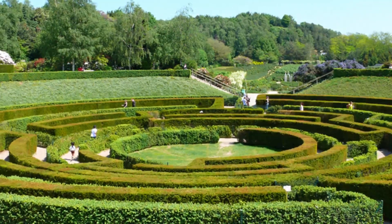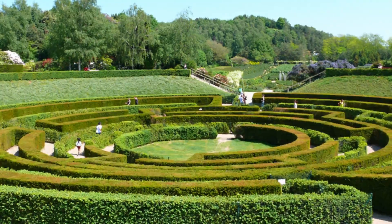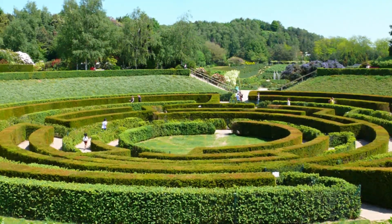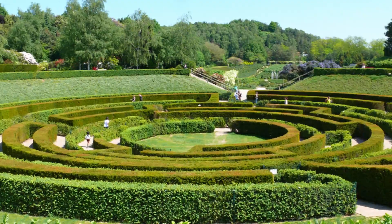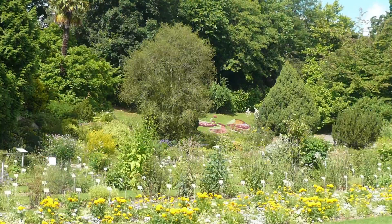Number nine: La Colline aux Oiseaux. It's hard to believe that this tranquil mosaic of gardens northwest of the center was once the site of the city dump and waste incinerators. The park was opened in 1994 to commemorate D-Day, and the name 'Hill of the Birds' is actually a reference to the mounds of rubbish that attracted flocks of birds.